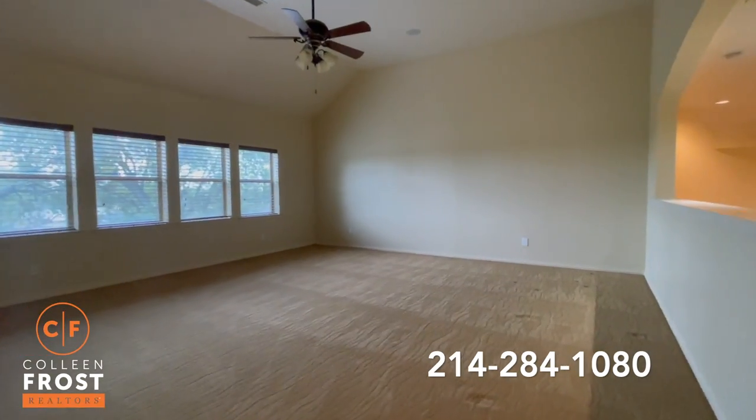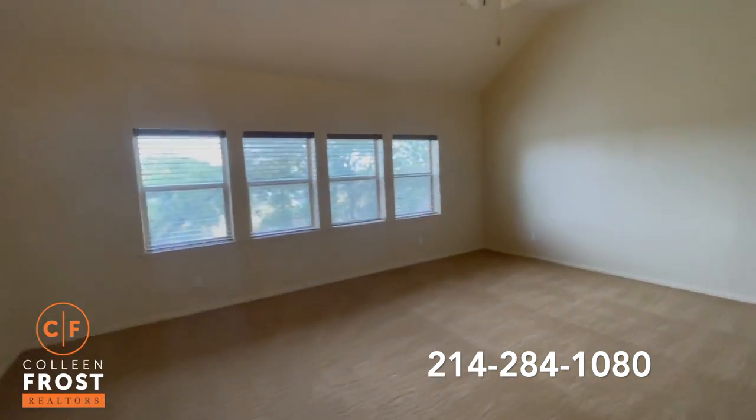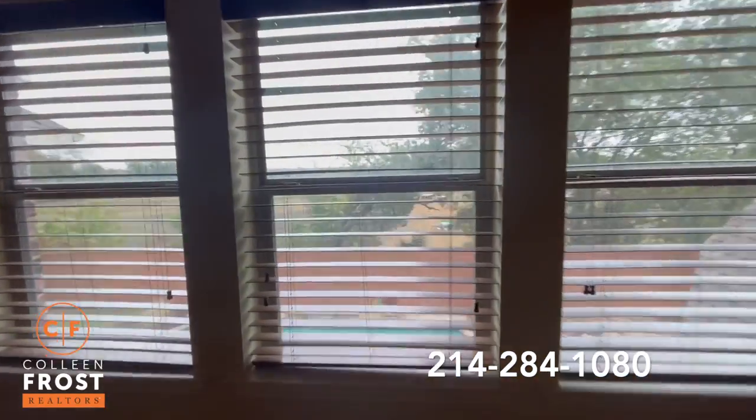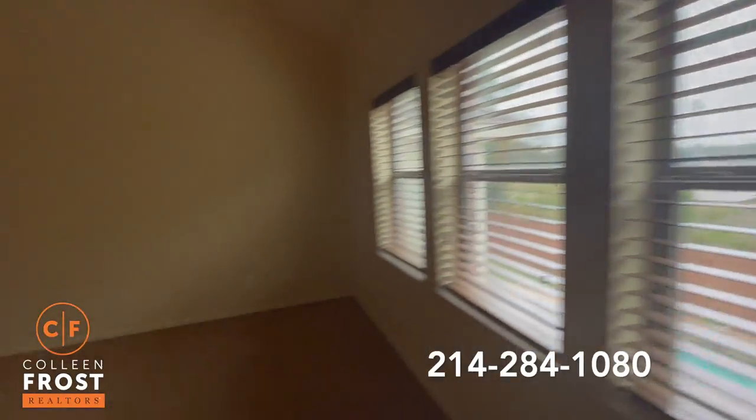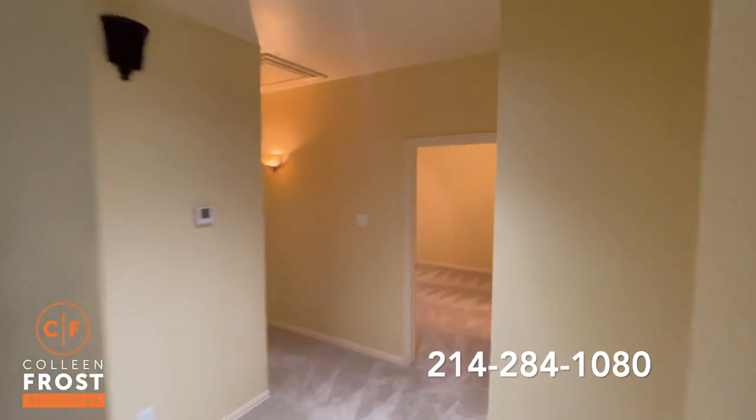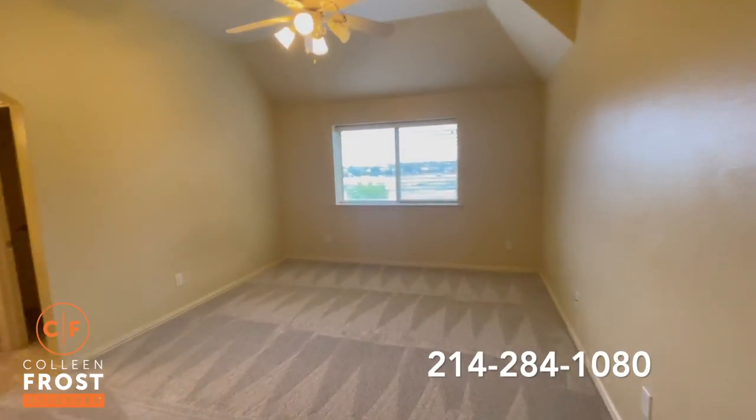Here we have a step-up game room. I feel like I'm in a tree house — look at your views of the backyard. Then we have two more bedrooms with a Jack and Jill in between.